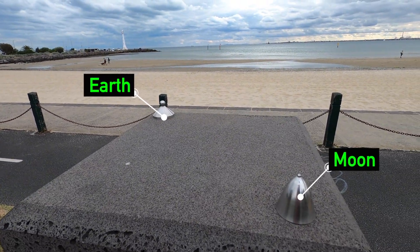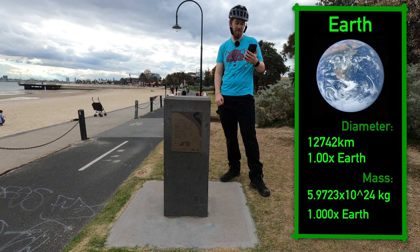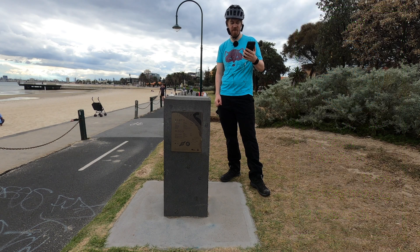Earth. Well, you know Earth — the only one of the planets to support life, that we know of. Far enough away from the Sun that all the water on Earth doesn't boil, and close enough that it doesn't freeze.